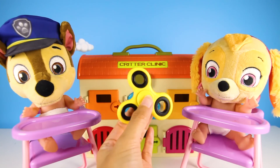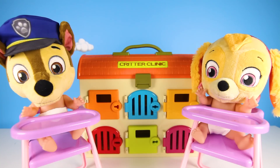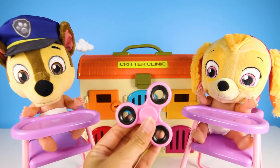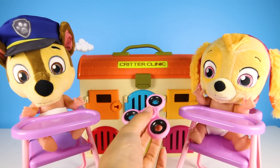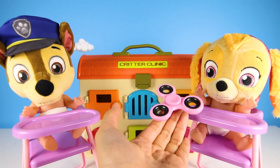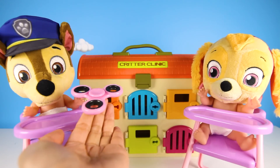These colors are so fun and bright! I wonder what is next? It's pink! Pink is Skye's favorite color. Pink color, pink color, where are you? Here I am, here I am, how do you do?